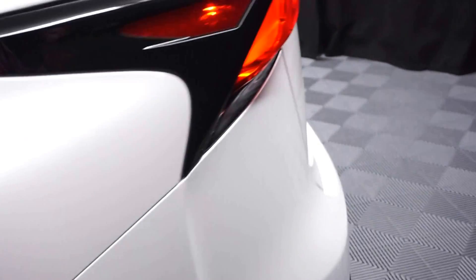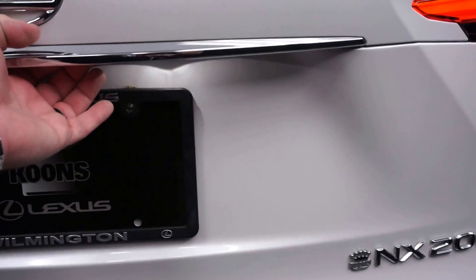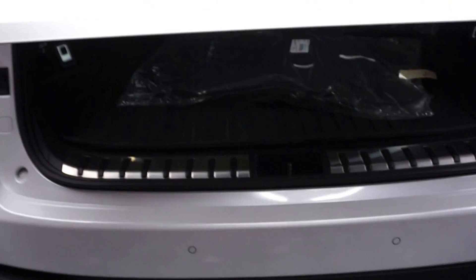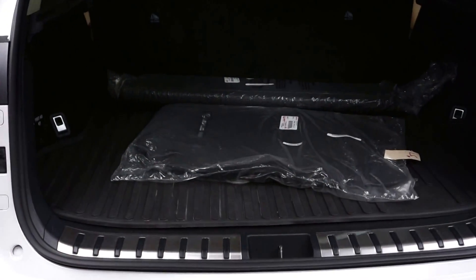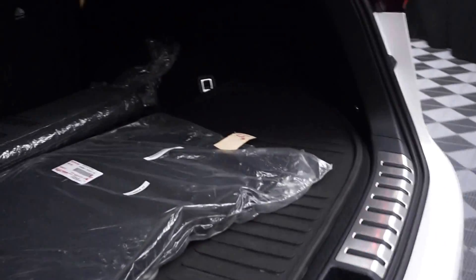It's got Lexus wheels, power trunk. You've got plenty of room back here in the trunk, and it's right here at Lexus of Wilmington.